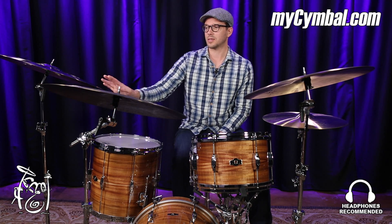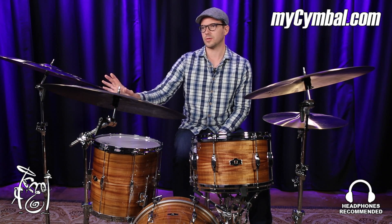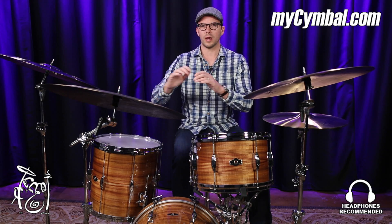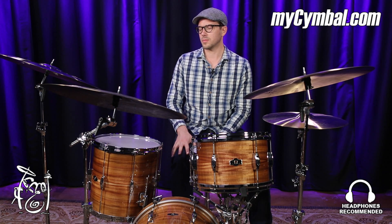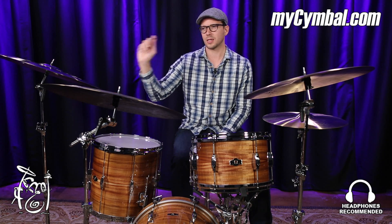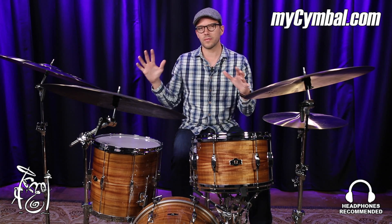I've never played one of these. This is a very cool cymbal. The 22 sounds amazing — just like this beautiful sort of whitewash of sound. You could use this on any kind of gig, there's no limit on this kind of sound. A rock gig would sound killer. It's got sort of a quick decay.